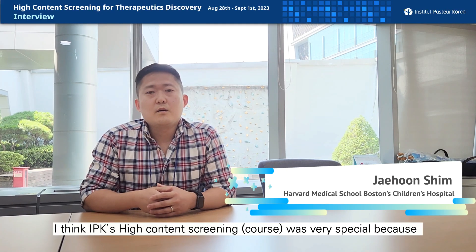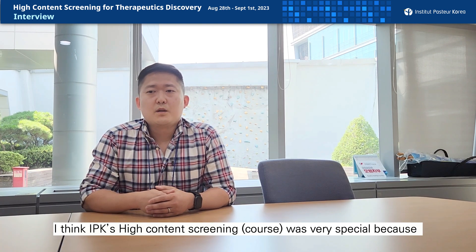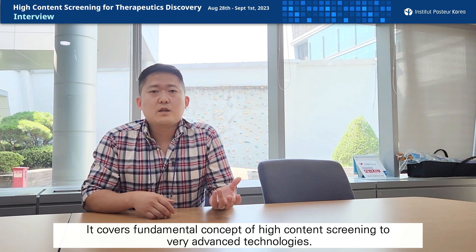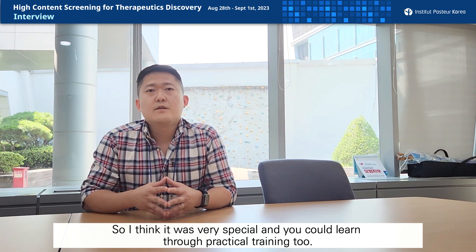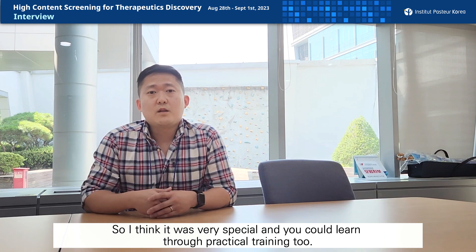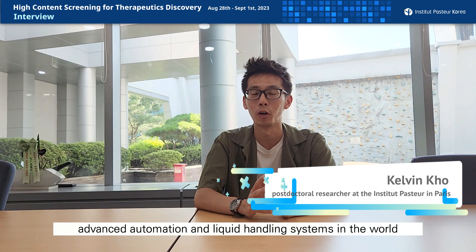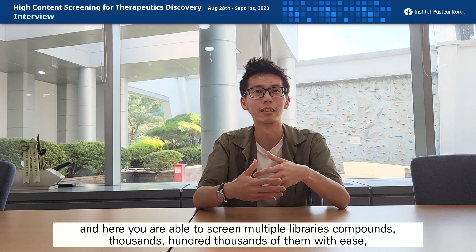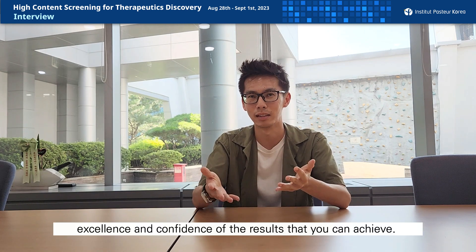IPK's phenotypic screening and high-content screening was very special because, as I said, it covers a fundamental concept of high-content screening all the way to very advanced technology. And you could also have practical training too. The Institute Pasteur in Korea is equipped with one of the most advanced automation and liquid handling systems in the world, and here you're able to screen multiple libraries — thousands, hundreds of thousands of compounds — with ease, excellence, and confidence in the results you can achieve.